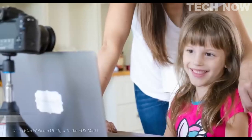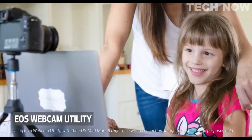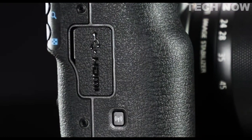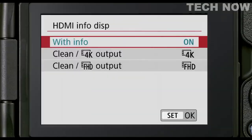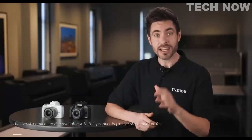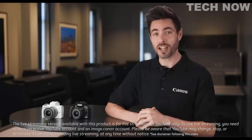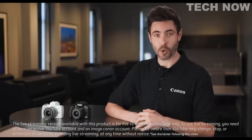If you're a streamer, the EOS Webcam Utility software can be utilized for an easy-to-use plug-and-play webcam alternative. For advanced streamers, the EOS M50 Mark II offers clean HDMI output. Additionally, for users with a YouTube Live account, it's possible to use the EOS M50 Mark II to wirelessly live stream with no laptop required.